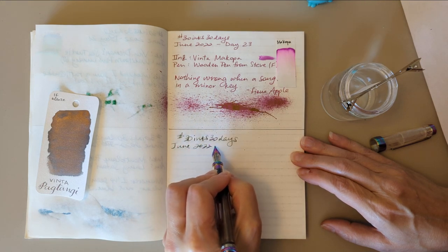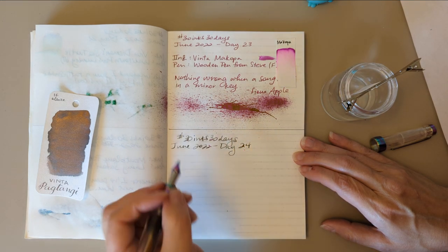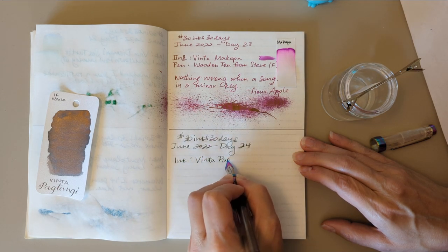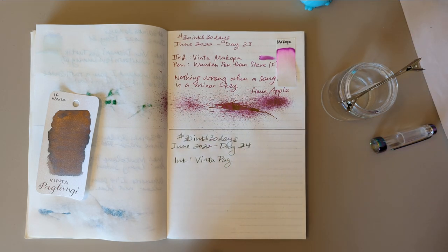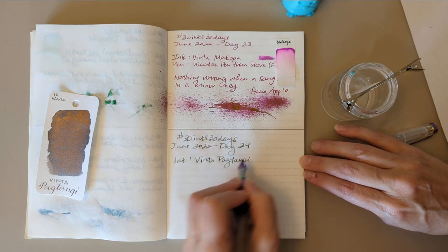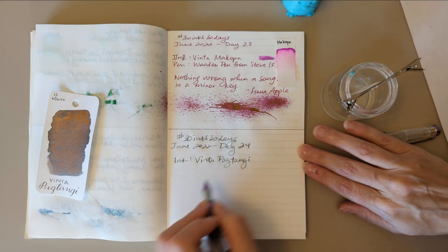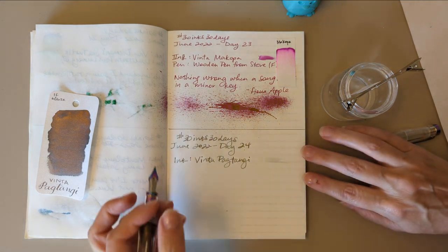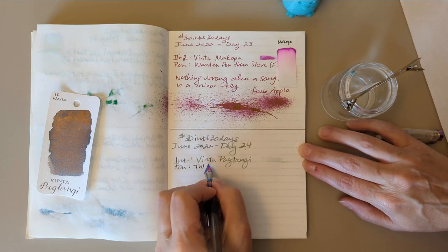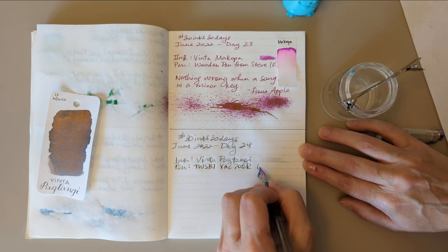June 2022, Day 24 — I hope I said it was the 24th, who knows, who cares. Ink: Vinta Tagtangi — it's written right there. I was just outside cleaning up spiderwebs, not a favorite task. Pen: Twisbi Vac 700r with a broad nib.